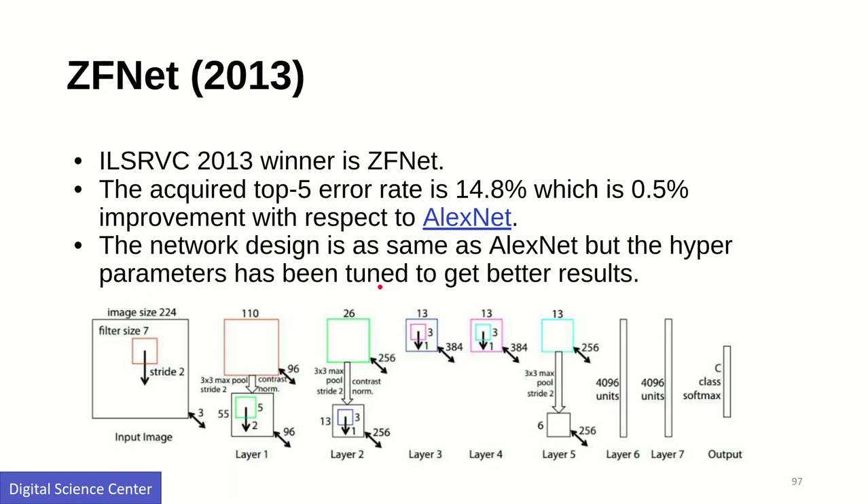The 2013 network made some improvement on AlexNet but not very significant. ZFNet reduced the top-5 error rate by 0.5 percent. It has a set of convolution layers, max pooling layers, and finally a softmax layer for output. It is a bit better than AlexNet and was the winner in 2013.